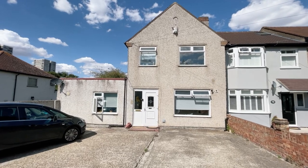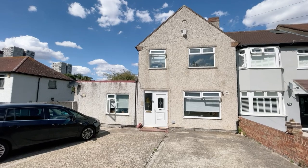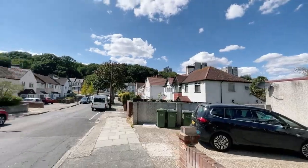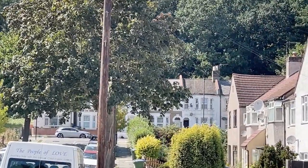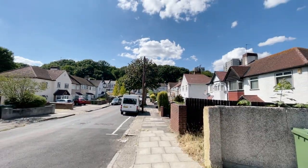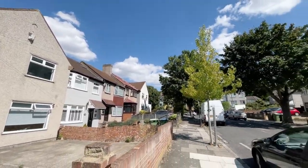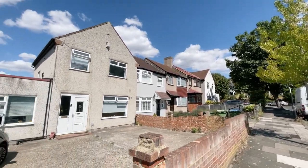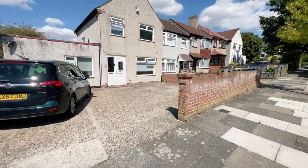Hello, it's Beaumont Gibbs estate agents. Thank you for joining me on today's house tour. I have a spacious house coming on the market for sale — it's the one directly in front of me. We're located on Bastion Road. If you go to the end of Bastion Road and turn right, that is Wickham Lane, which takes you down to Plumstead High Street on the borders of Abbeywood. We are on the Plumstead and Abbeywood borders just here.